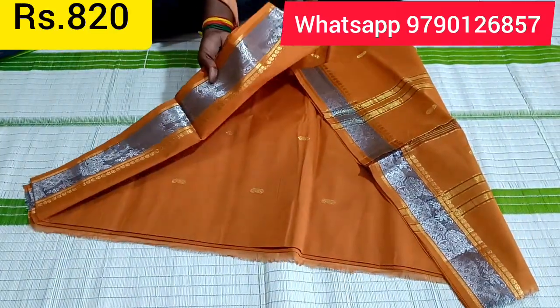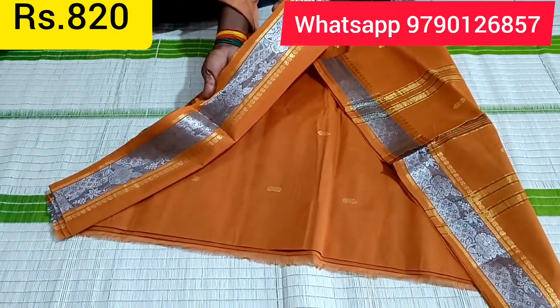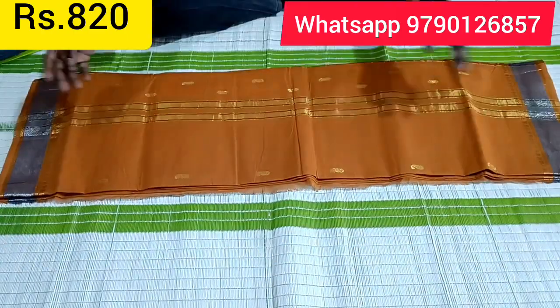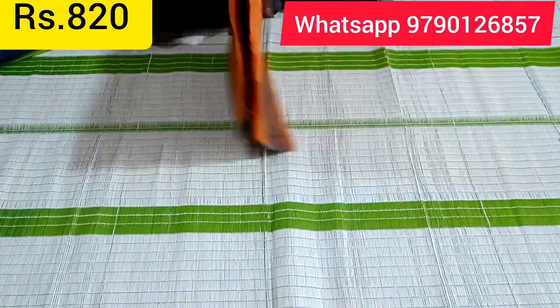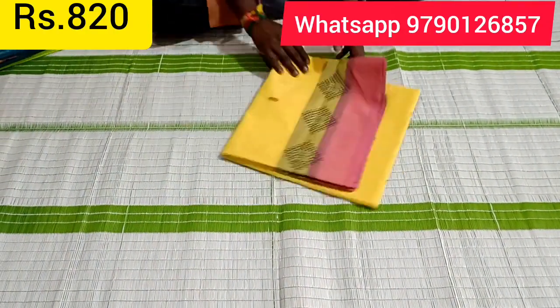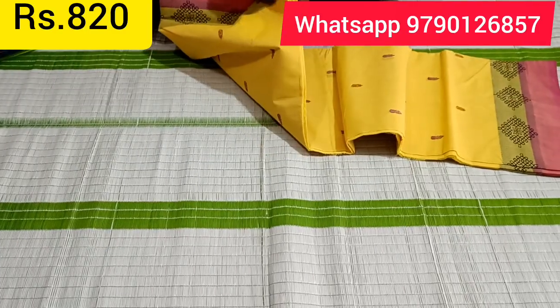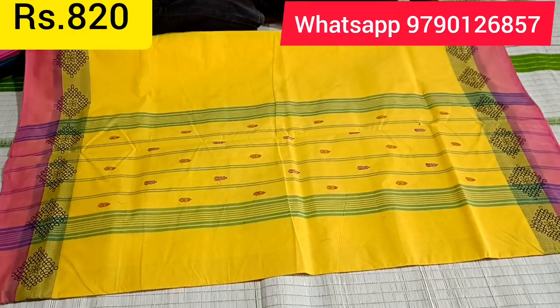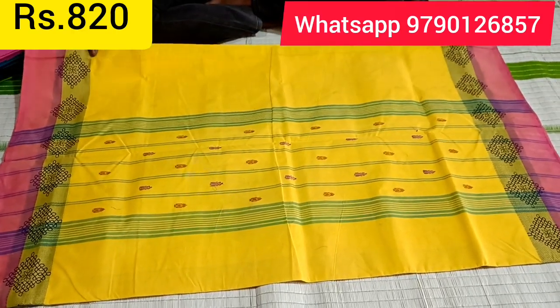Look at this sari — it is in silver jerry. This sari is in gold jerry with gold lines. There is a unique color combination pattern. This sari has a yellow background. This is a double border concept with a pink border and a combi-color design.